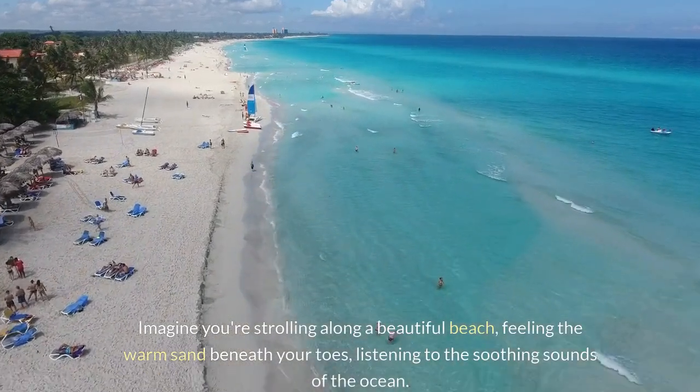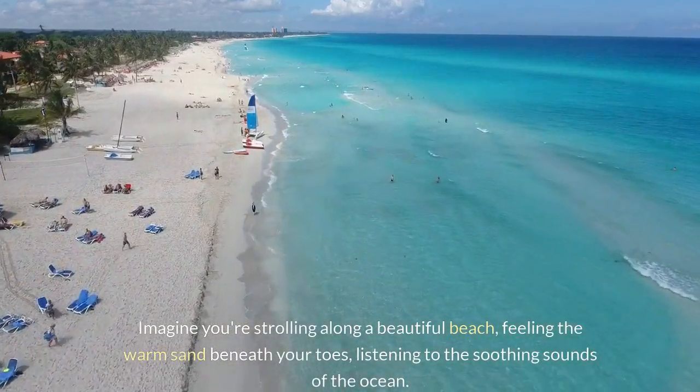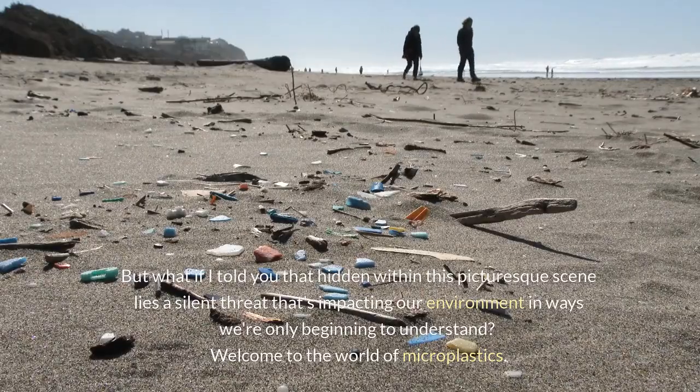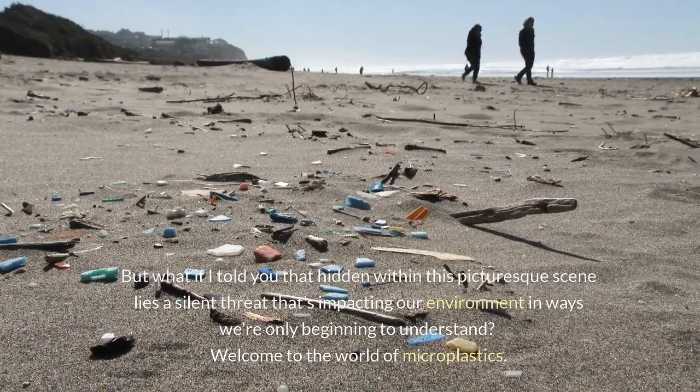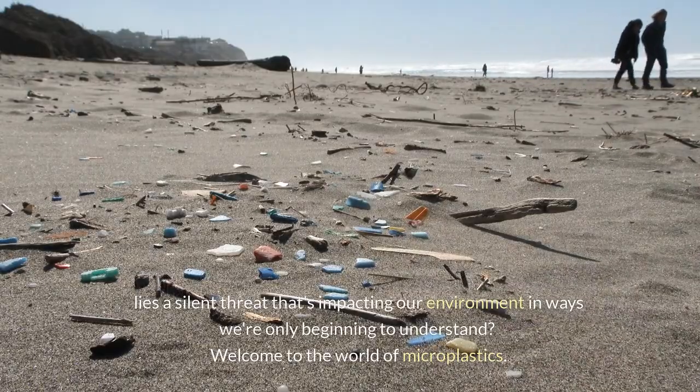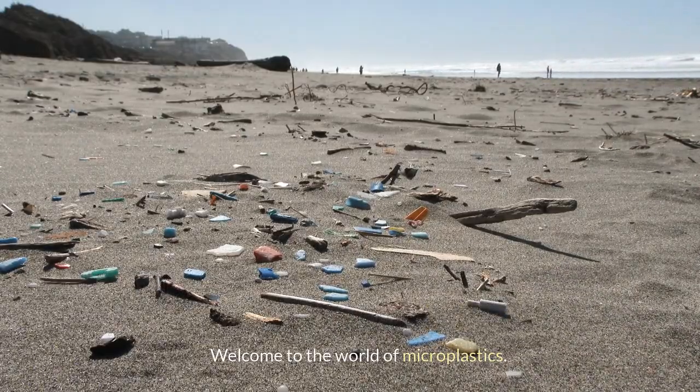Imagine you're strolling along a beautiful beach, feeling the warm sand beneath your toes, listening to the soothing sounds of the ocean. But what if I told you that hidden within this picturesque scene lies a silent threat that's impacting our environment in ways we're only beginning to understand? Welcome to the world of microplastics.